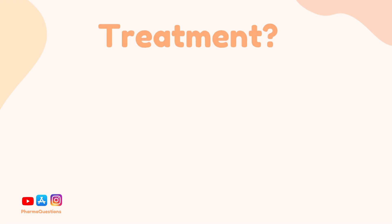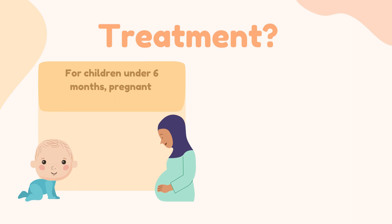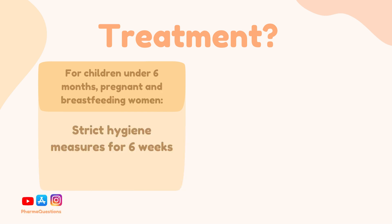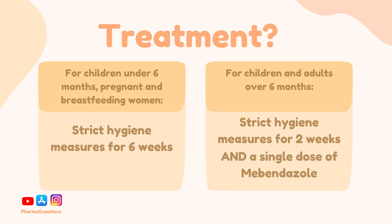Treatment of threadworm is commenced when the worms have actually been seen or detected. For children under six months and pregnant or breastfeeding women, first-line treatment is carrying out strict hygiene measures for six weeks. For children and adults over six months, first-line treatment is strict hygiene measures for at least two weeks and a single dose of the drug mebendazole.